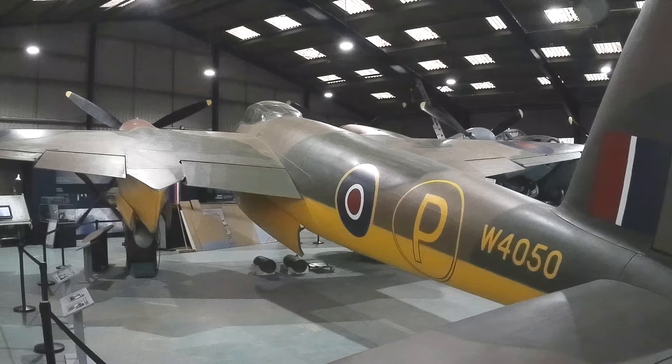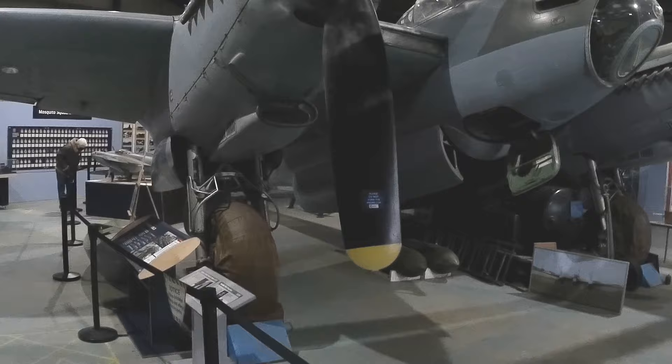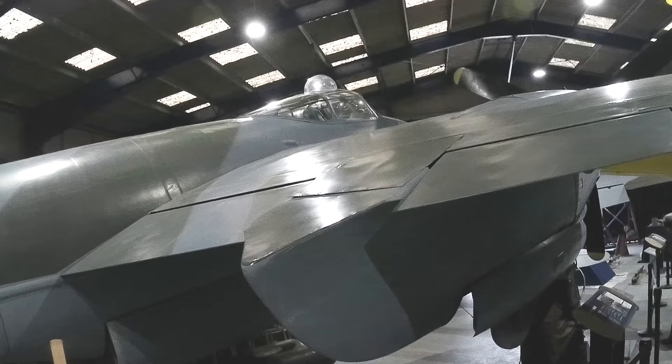None of the versions built had any defensive armament. To get out of trouble, the Mosquito relied on raw speed. Powered by two Rolls-Royce Merlin engines, it was among the fastest aircraft of the war.